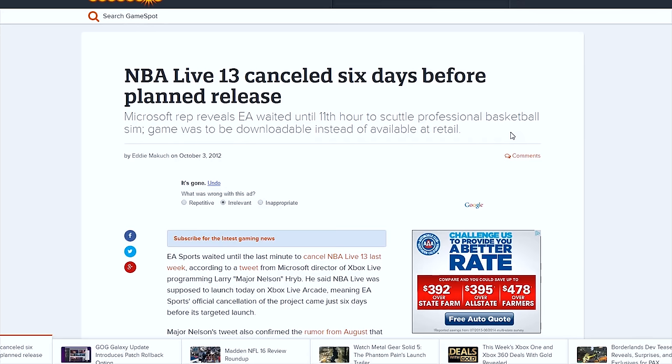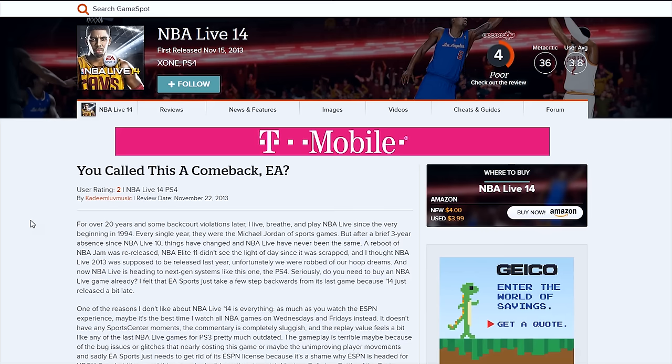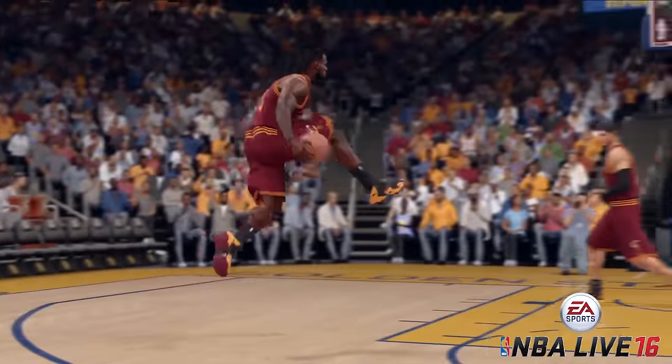For this franchise to be relevant again and actually stand a fighting chance against 2K, a lot of issues will need to be cleaned up. And if gameplay and the overall fun factor of the game are not improved, it's going to be tough to sell this game, regardless of how hard you try to sell the consumers on the shoes.